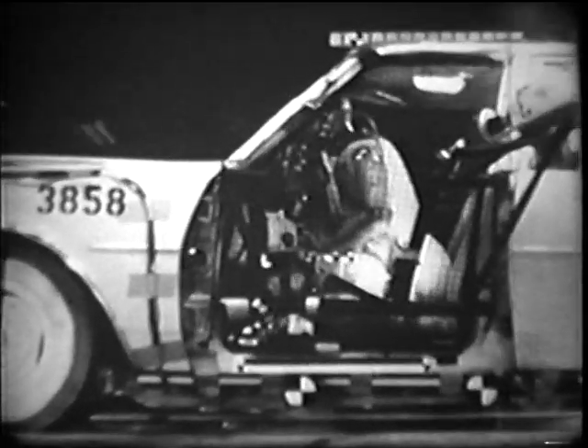This first scene is of unbelted occupants in a car traveling 14 miles an hour. You'll notice here that the front seat passenger's knees go into the instrument panel with some force, and the head strikes and breaks the windshield.